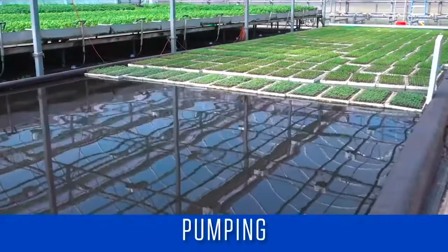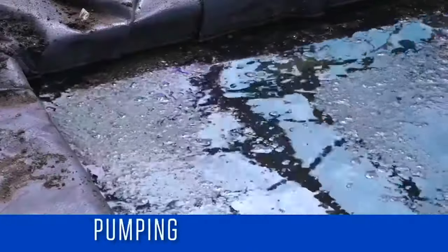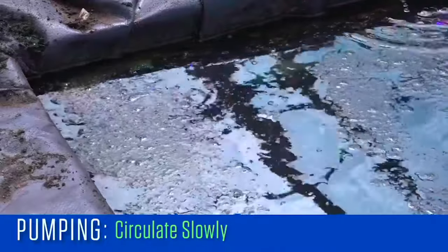With raft or floating systems, the water stays in the shallow pond, but it should be recirculating within the pond at a slow rate under low pressure.